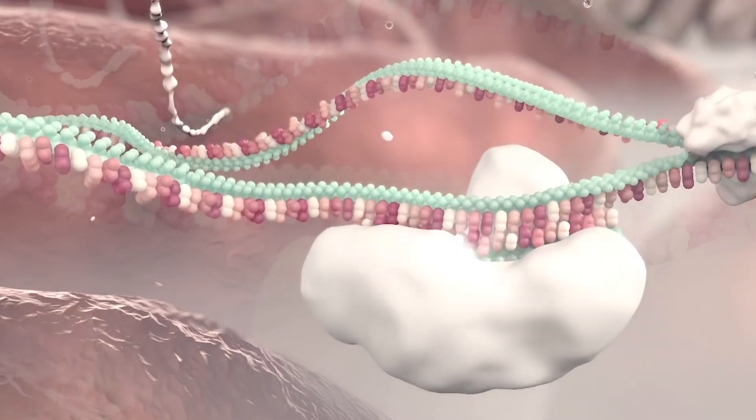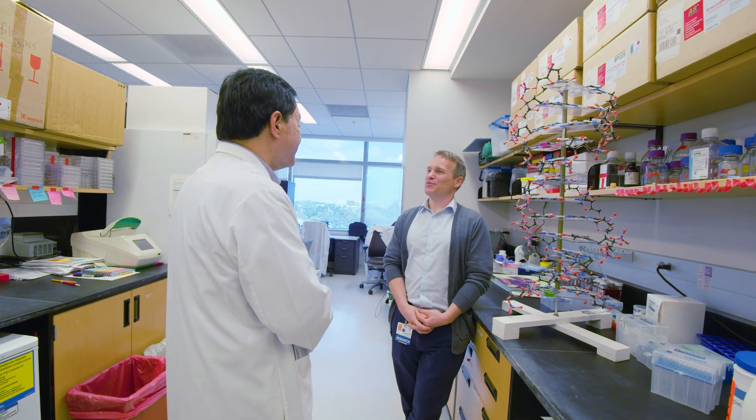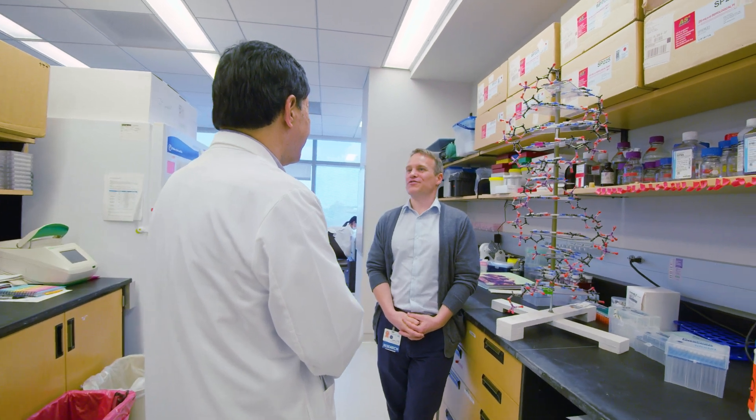So we can manipulate the RNA and help prevent the cancer from spreading. That is our hope, and that's what we're looking into in future research.